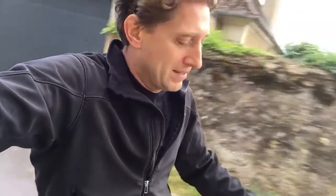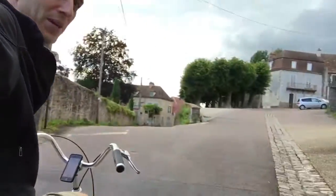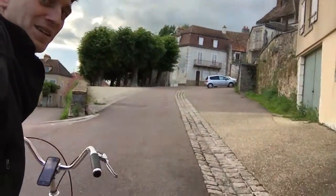The Copenhagen wheel is a win. It's a little expensive — I think it's like $1,500 for this thing — but being able to pedal up a hill like this in France? Priceless.